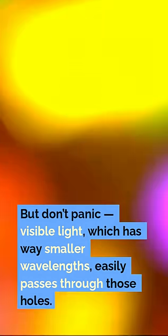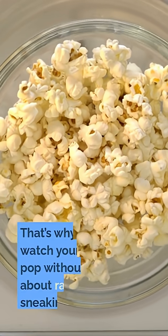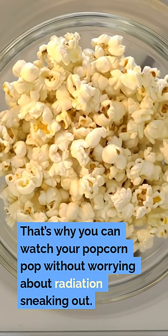But don't panic — visible light, which has way smaller wavelengths, easily passes through those holes. That's why you can watch your popcorn pop without worrying about radiation sneaking out.